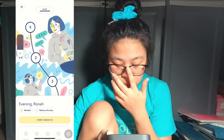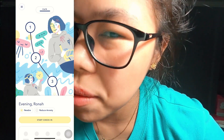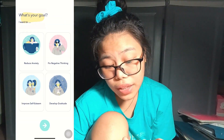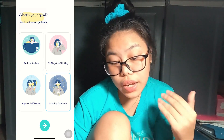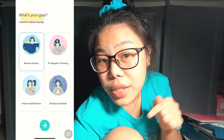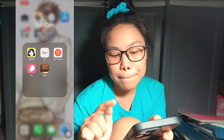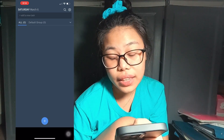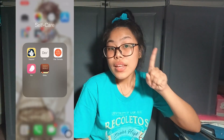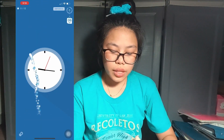First is the Sayana app. I use this to reduce my anxiety because online classes are giving me anxiety. If you want to develop gratitude, fix negative thinking, reduce anxiety, or improve your self-esteem, then download this app. Next I have the Do app, which is where I do all my to-do lists for school.